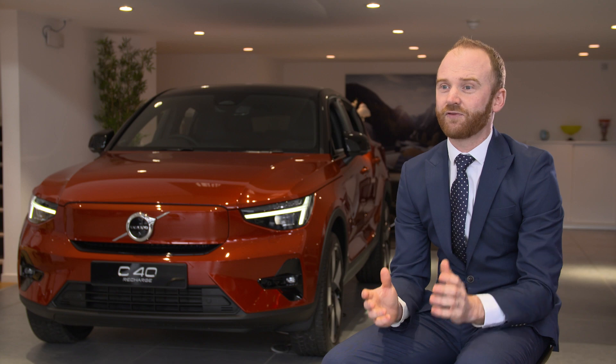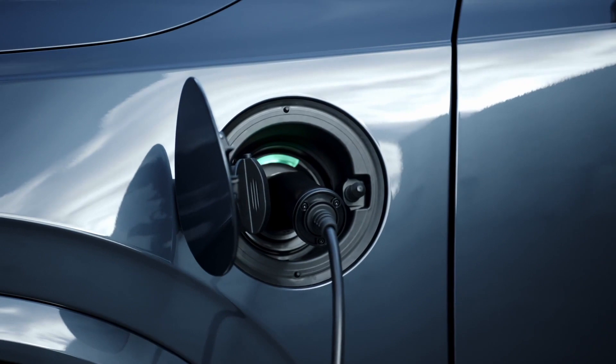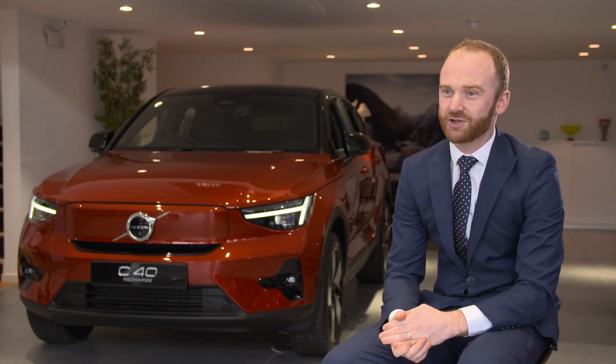Does the UK have enough charging facilities? With over 42,000 units at 15,500 sites, of which 9,000 are DC rapid charge points, there are more charging stations in the UK than petrol stations. Rather than filling up every month or so, an electric vehicle is topped up at home on a frequent and regular basis.